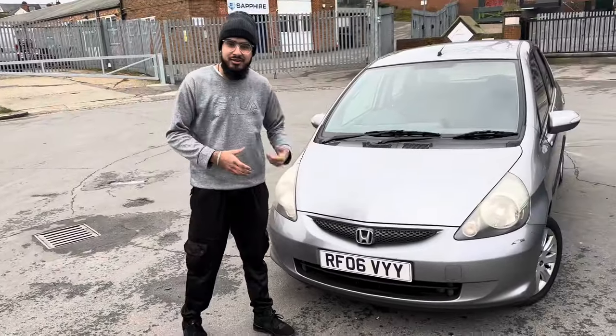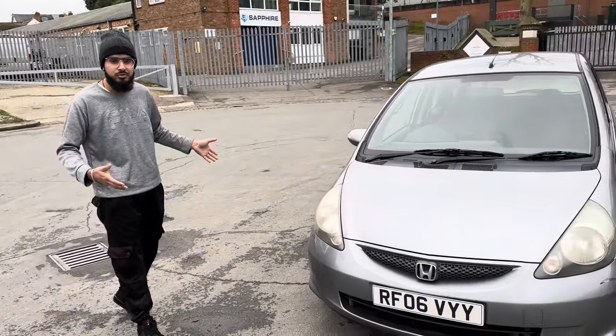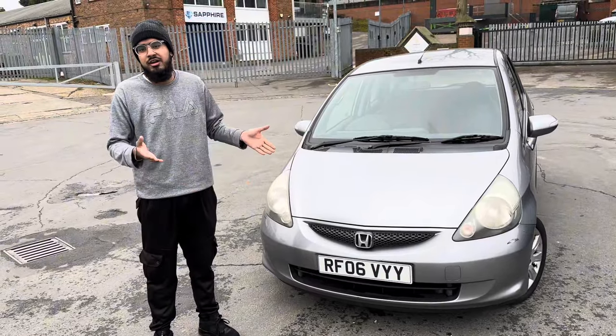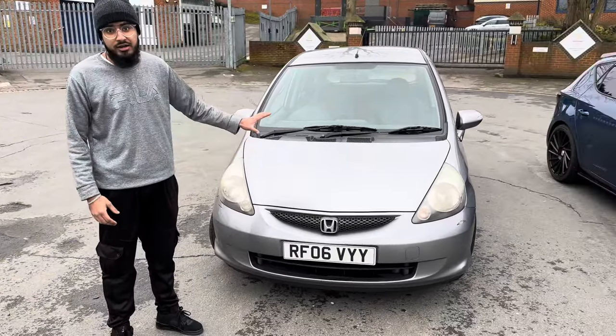Yes boys and girls, welcome back! Today we've got a dinger — a central one. Whatever I get, I'll review it. Everyone's life is not the same, you can't be in flashy whips all the time. I'm just saying this will get you from A to B and it won't break down.